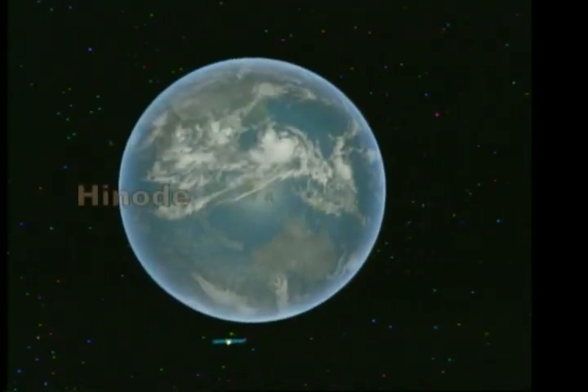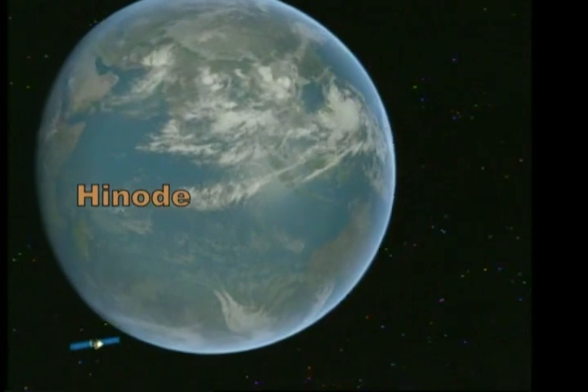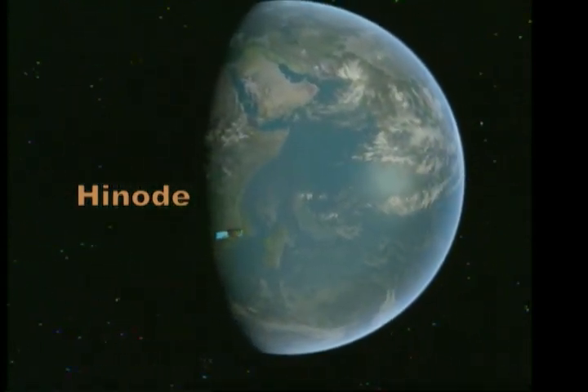According to custom, shortly after launch, Solar B was renamed Hinode, which means sunrise in Japanese.